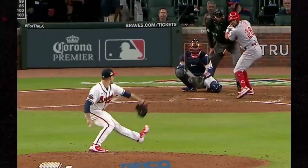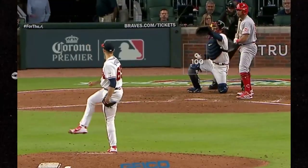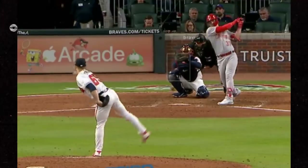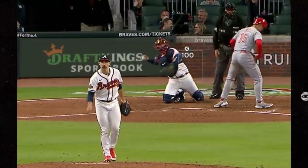My flamethrower of the day is the Braves' Spencer Strider. He's a rookie who struck out five hitters in two innings on 100 mile an hour fastballs, basically incinerating folks. Pure electricity — all gas, no brakes.